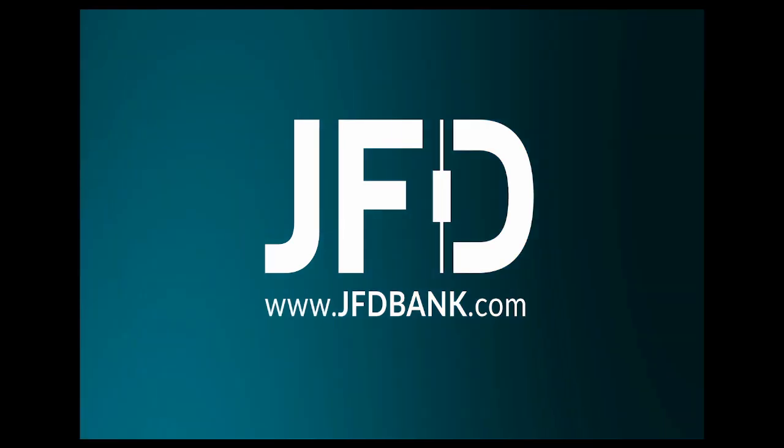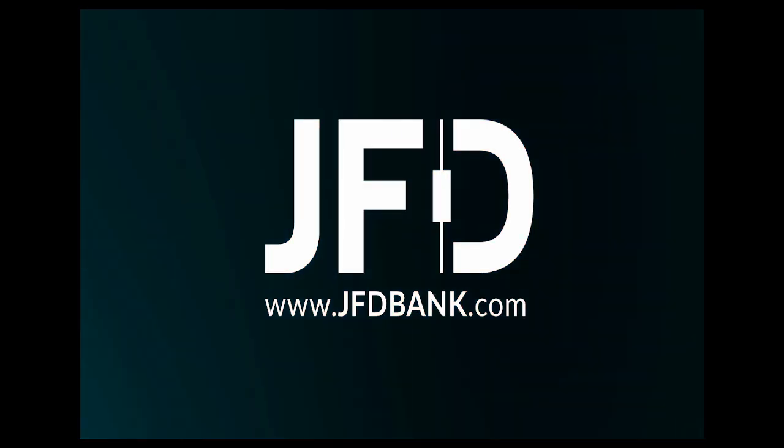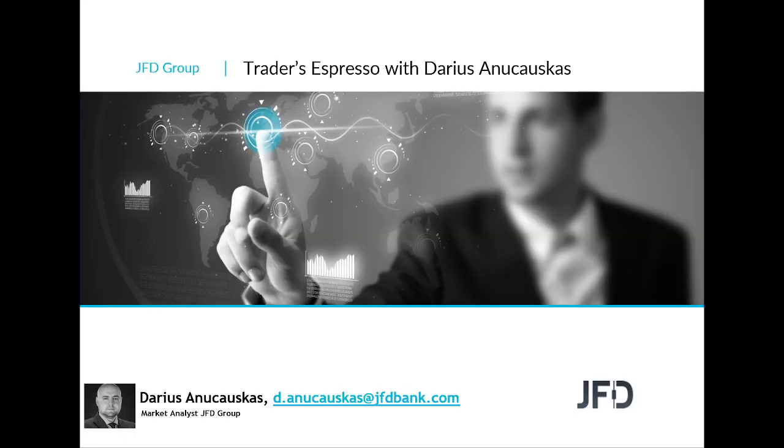JFT — just fair and direct. Hello and good morning everyone, welcome to JFD Traders Espresso. Today is the 9th of March 2022, so welcome to this Wednesday morning session where we're going to have a quick look at the markets, a few charts, and the usual stuff.